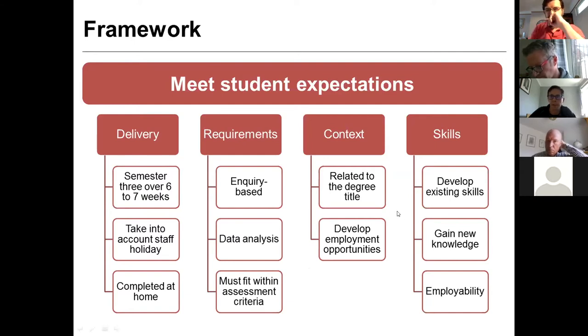Projects have to be related to the degree the students are doing — we've got pharmaceutical biotech, biomedical, and analytical chemistry students. We want them to be able to develop employment opportunities coming out the back of this. We want them to gain new knowledge and go away with a new employability skill — something they've learned that they can then use. That's our framework.